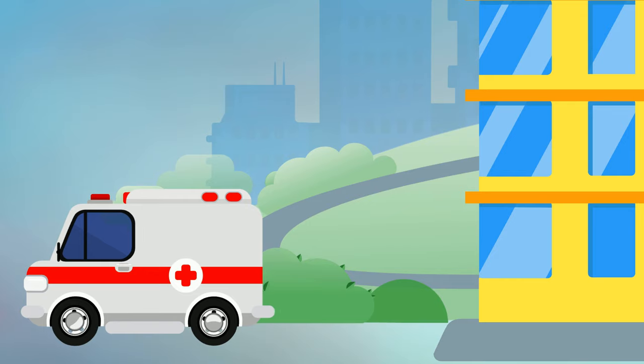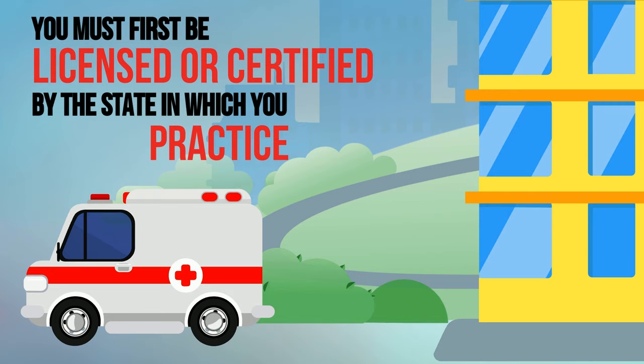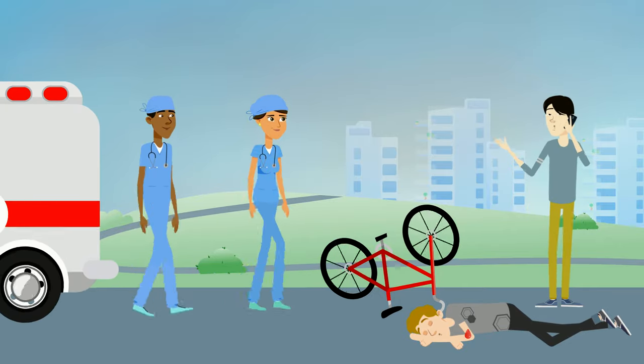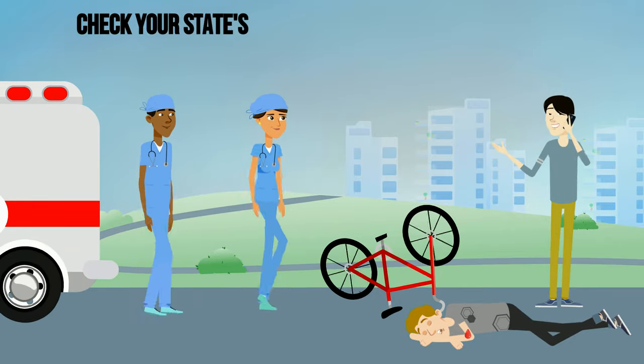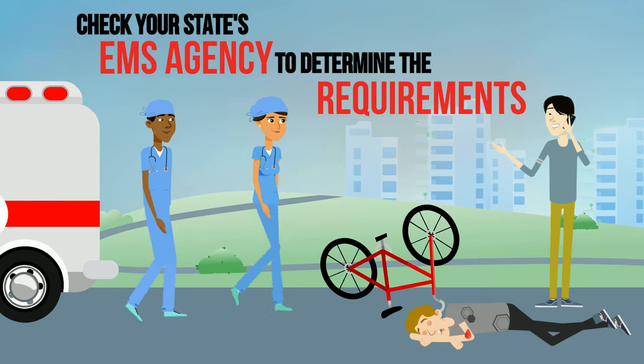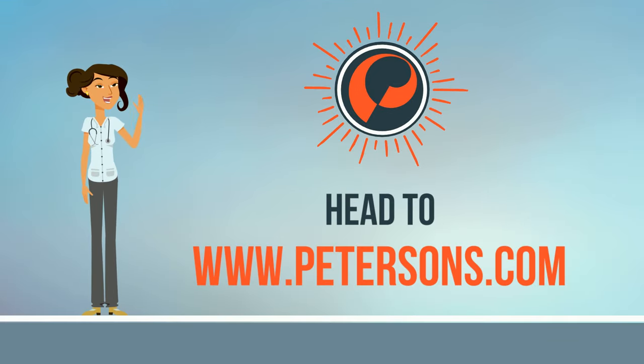Finally, it's important to know that in order to work as an EMT in the United States, you must first be licensed or certified by the state in which you practice. Most states grant licensure based on certification from the NREMT, but make sure to check with your state's EMS agency to determine the requirements that apply to you. Head to petersons.com to find the right EMT program and prep for your basic certification exam.